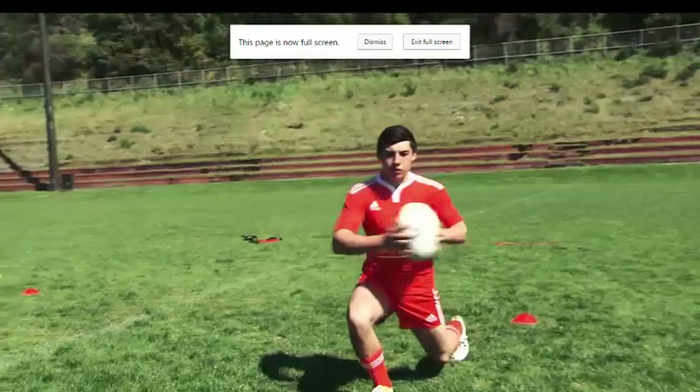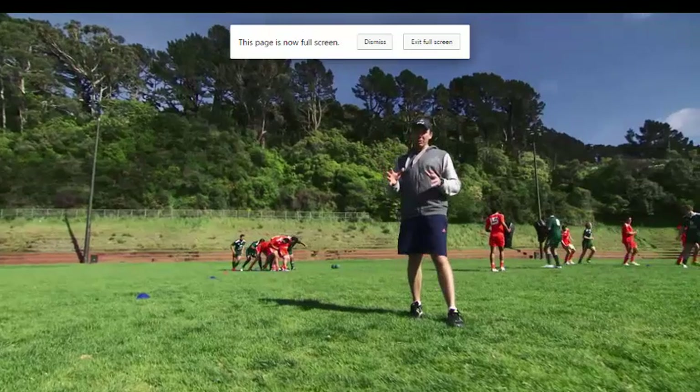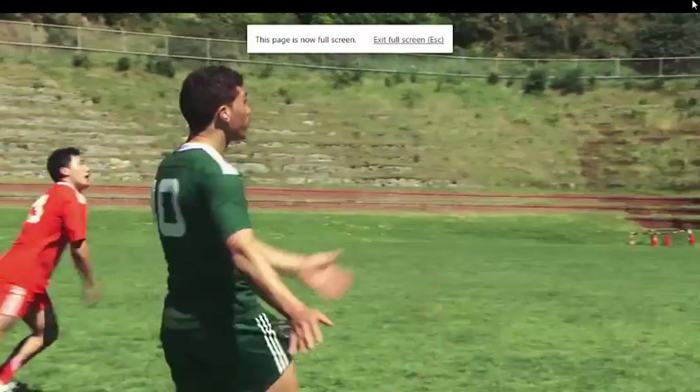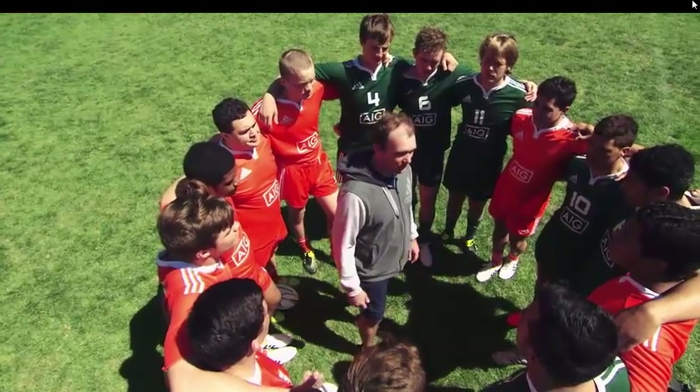We're now starting to move with speed and agility, increasing intensity, getting the athletes out of the change rooms and moving. These are drills they can do without you having to be there. For the full coaching session, head to the coaching toolbox.